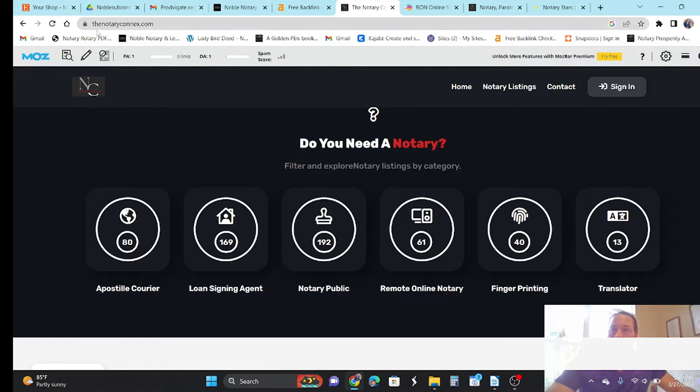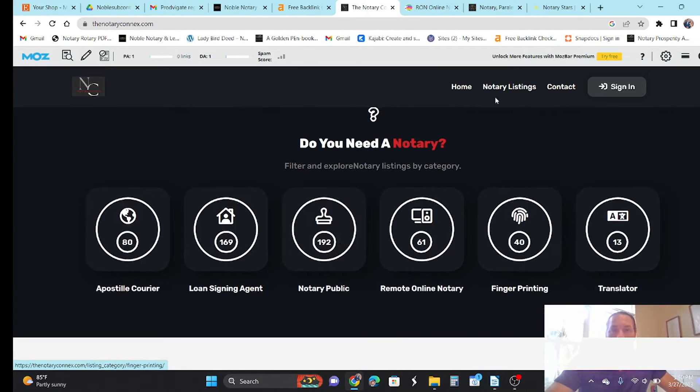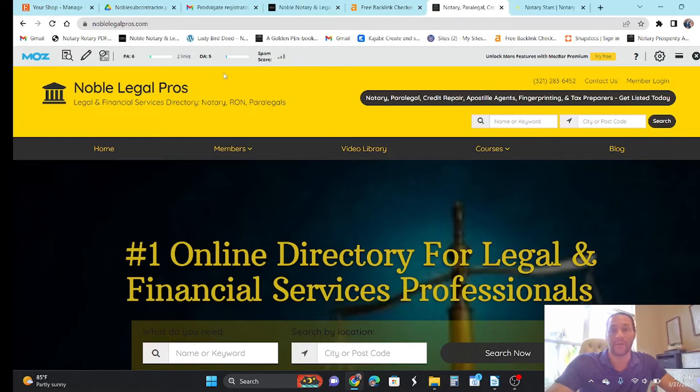Let me show you another one. This is called notaryconnects.com — a PA of one, a DA of one, zero links on their main page. So you can draw your own conclusions about those directories. Now I know you're saying, 'Well, what about your directory, Mark?' My directory is one week old, folks — a couple days old. PA of six, DA of five, two links. But by the end of the month of April, that will not be the case.